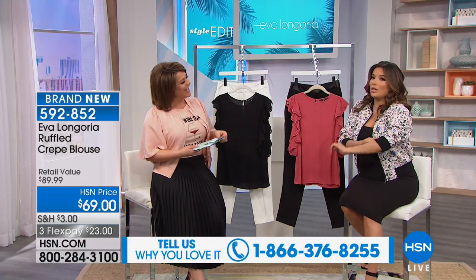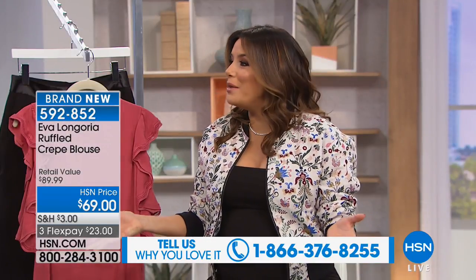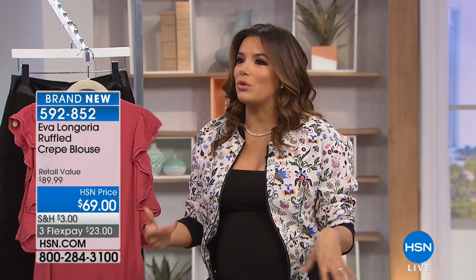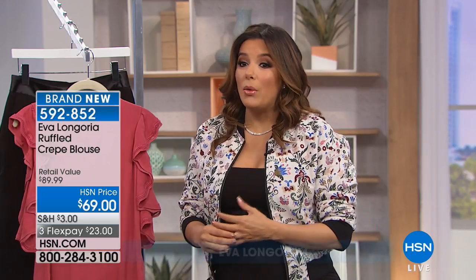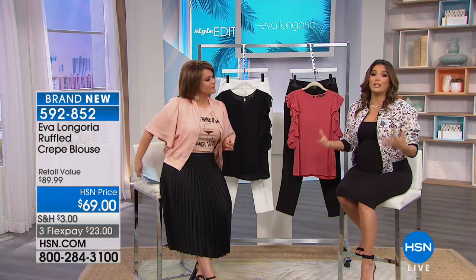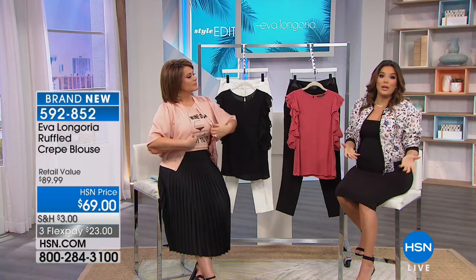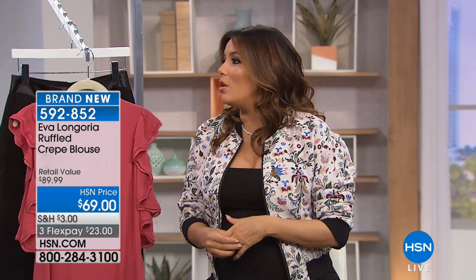Eva's collection — she made items specifically for us, so there are many items you won't find anywhere else, just here at HSN. You're going to love the fabrication, the materials, everything down to the seaming, because she did not just slap her name on this collection. Eva has actually been sewing since the age of seven, and asked for a sewing machine when she was nine. Yes — that took saving up her allowance. That's all I wanted for Christmas. All my sisters wanted toys, and I wanted a sewing machine.